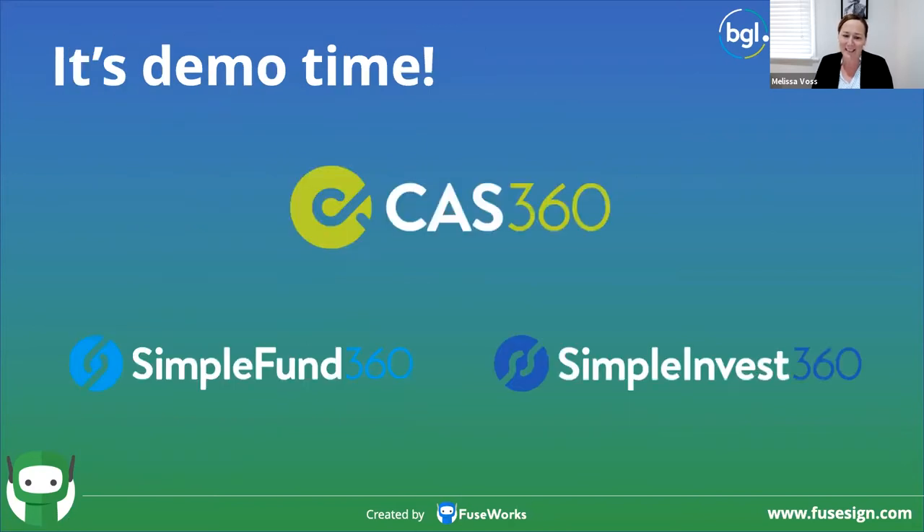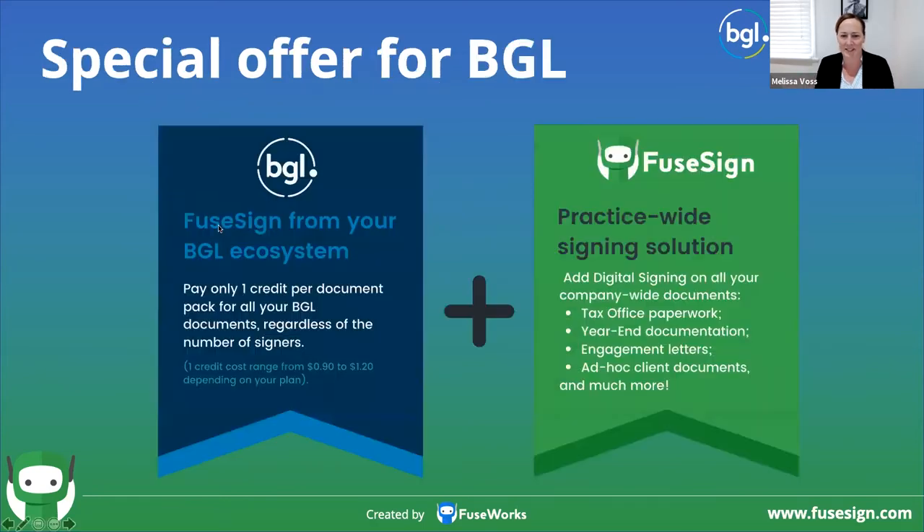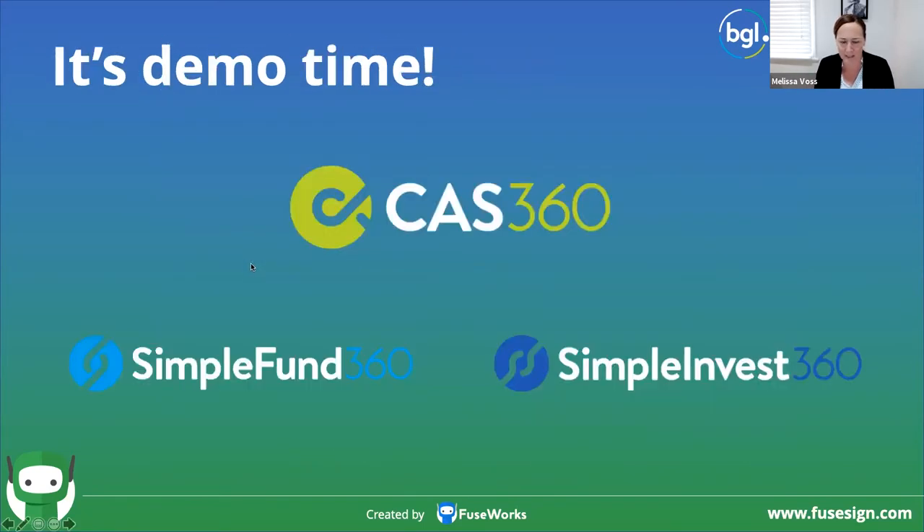That's it from me. I want to hand over to Jeevan to show how great the product is. I just wanted to give you that overview first — it's more than signing within BGL. We want a consistent experience for all of your client documents.